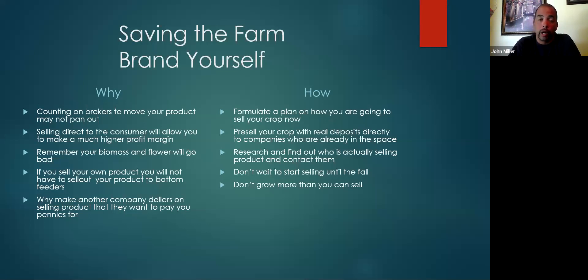Trust me, there can be plenty of bottom feeders coming through looking at your product. Why make another company dollars for selling products that they want to pay you pennies for? Formulate a plan on how you're going to sell your crop now.